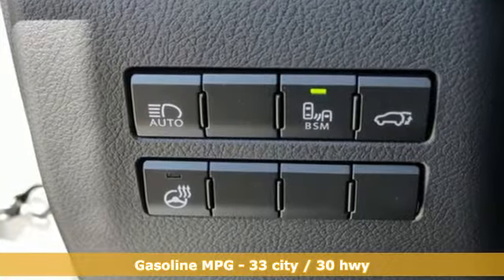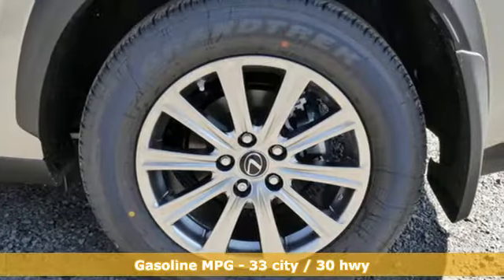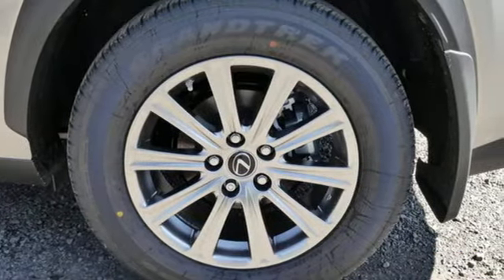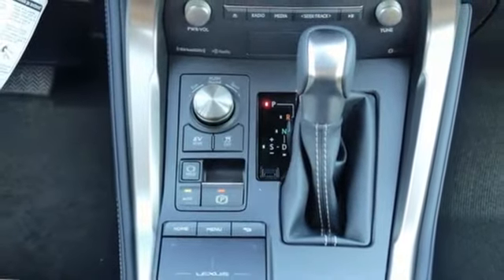Features include an inline four-cylinder engine, four-wheel drive, smart device navigation, Wi-Fi hotspot, dual-zone climate control, rear parking sensors, and streaming audio.